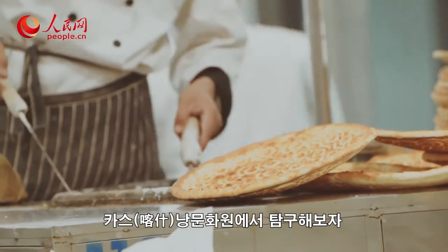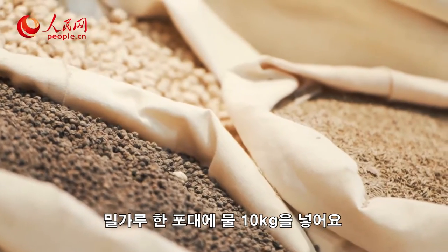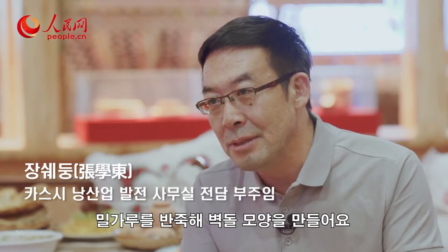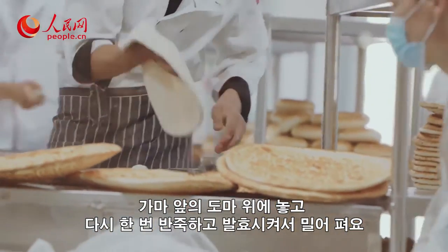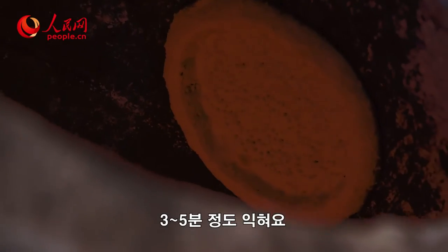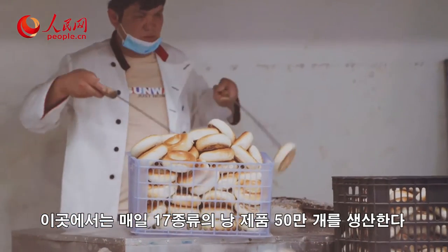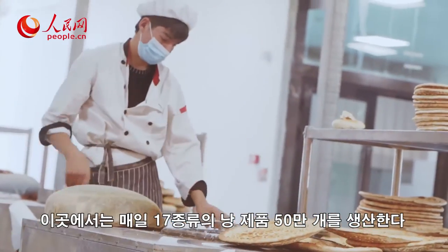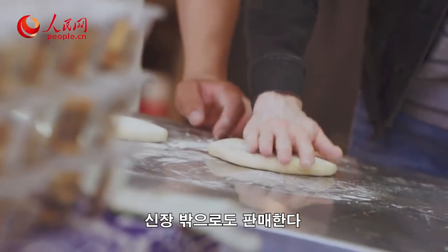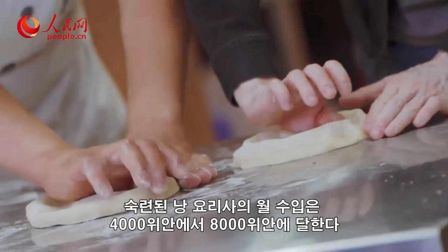How exactly do you make them? Well, we've come to Kashgar Nang Cultural Park to find out. Here, about 500,000 Nang of 17 different varieties are made each and every day, with the bread being sold to hungry customers outside of Xinjiang, in addition to meeting the needs of local people in Kashgar. A skilled Nang baker can earn between 4,000 to 8,000 yuan every month.